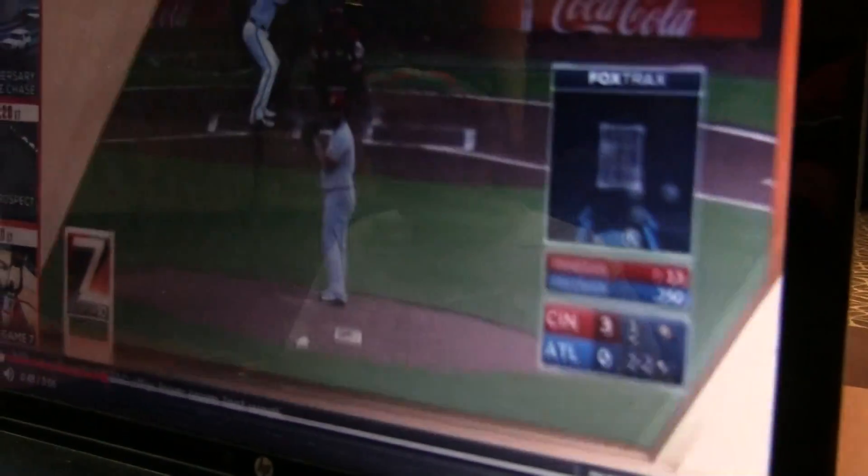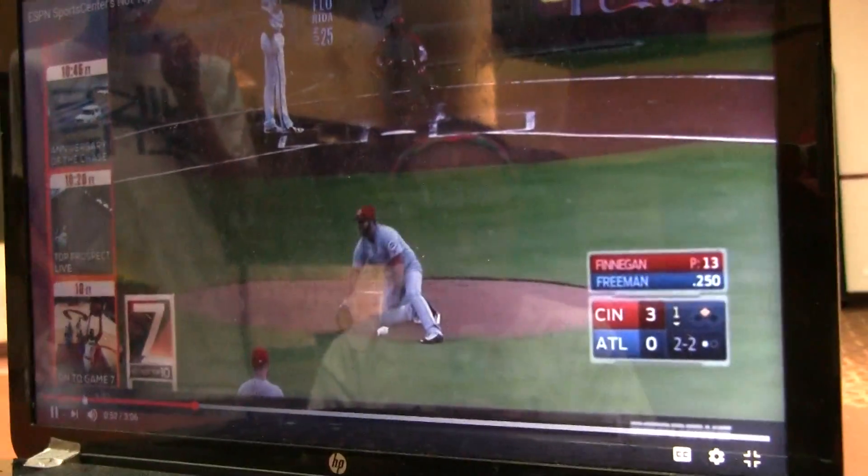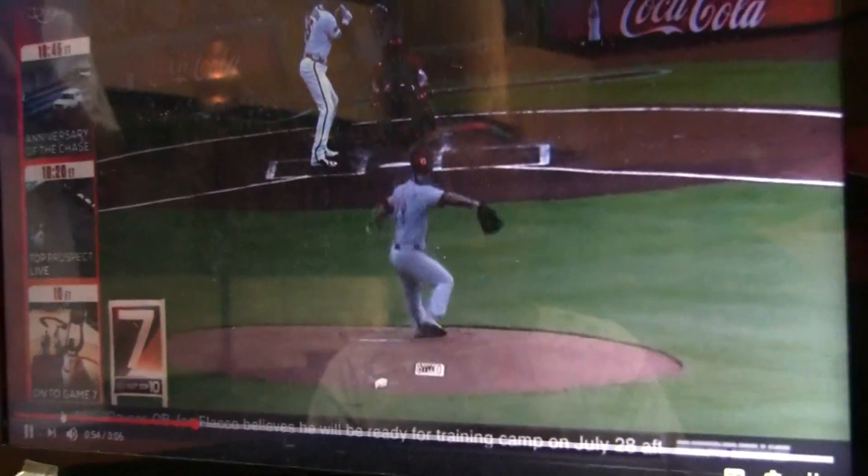And at number 7, we've got Brayden Finnegan — slipping, falling, whoa. Looks like he was trying to get a runner out there.